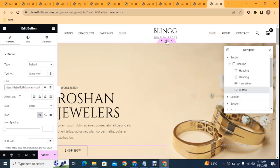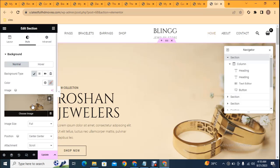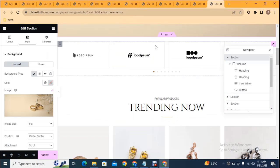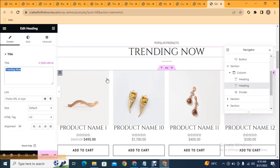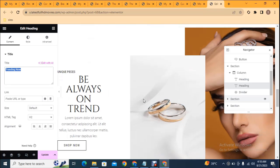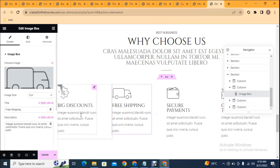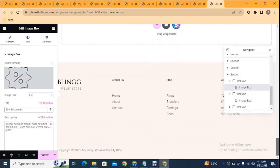To change the background image, click the six-dot section settings icon, go to the Style tab, click on image, and upload your own image from your laptop. Scroll down — if you want to remove anything click the cross icon. You can change text and see options on the left side for whatever you select. You can also change information text — for example 'big discounts' can be changed to '20 percent discount' and you can see this changes immediately.